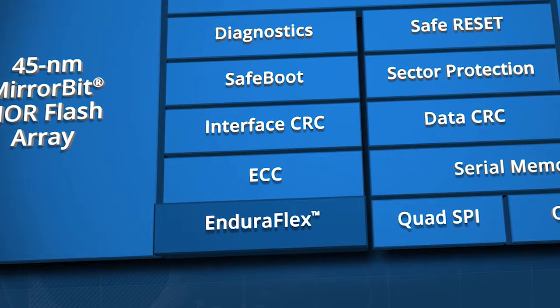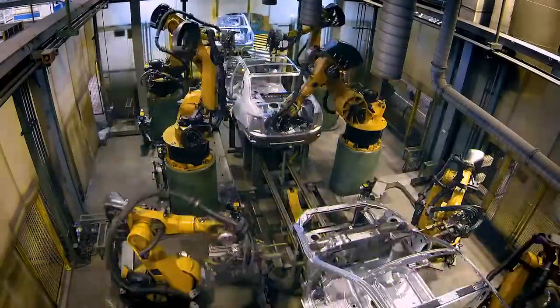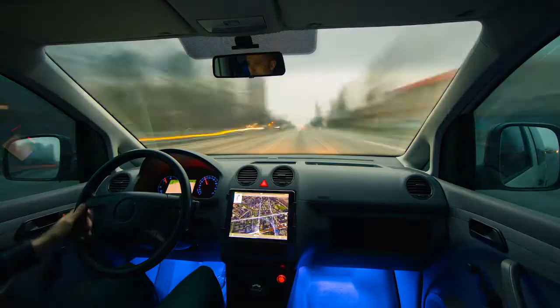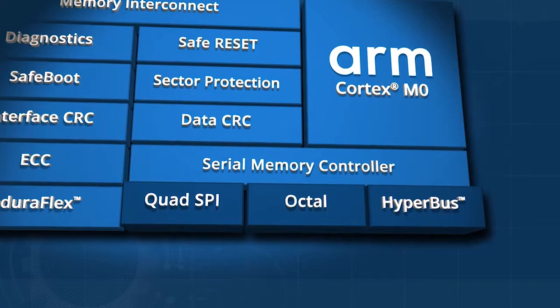EnduraFlex simplifies system design with easy memory partitioning to achieve one-plus-million endurance cycles and 25 years of data retention. Experience instant-on fast response time with 400 megabytes of data transferred every second with the industry-standard JEDEC expanded SPI interface.